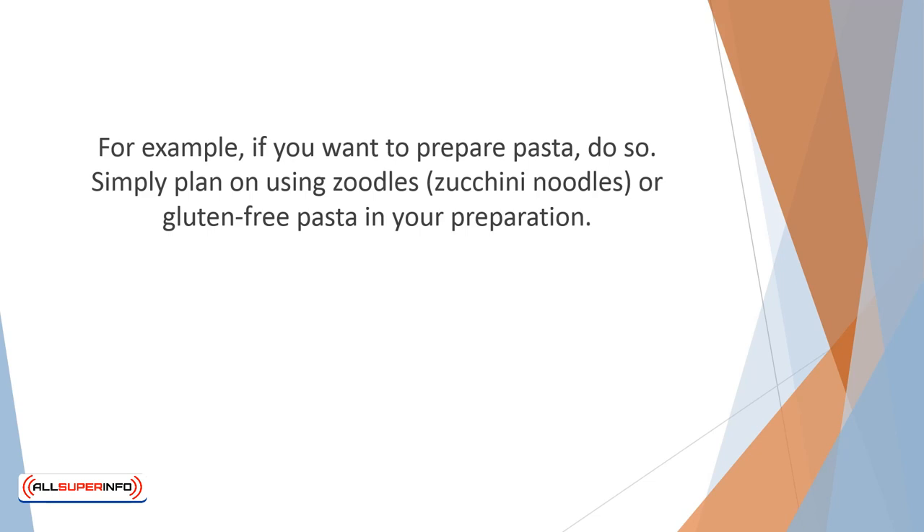How can you improve this recipe? For example, if you want to prepare pasta, do so. Simply plan on using zoodles — zucchini noodles — or gluten-free pasta in your preparation. If you feel like baking some cookies for the kids, all you need to do is substitute wheat-free flour in your recipe. We'll discuss substitutions later in this video.